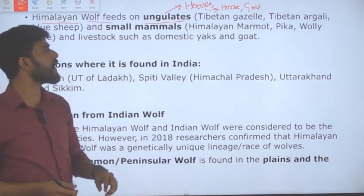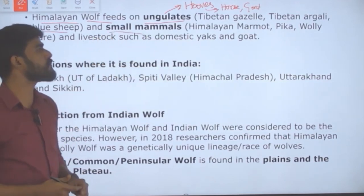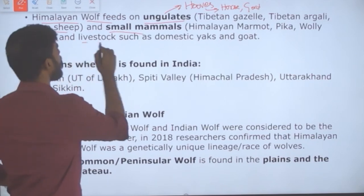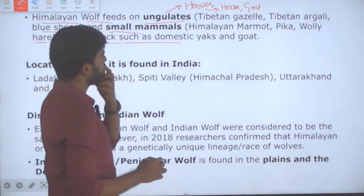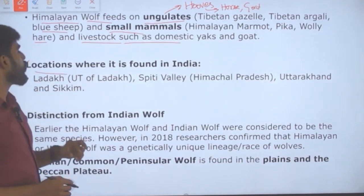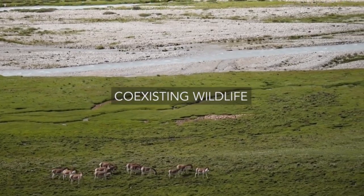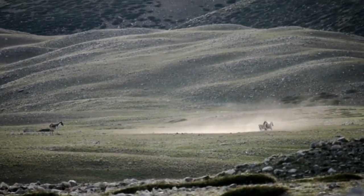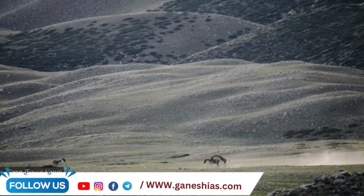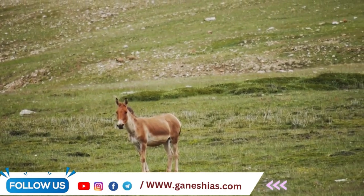These Himalayan Wolves feed on ungulates like the Tibetan gazelle, Tibetan argali, and blue sheep, and they also feed on livestock such as domestic yak and goat. In India specifically, they are found in Ladakh (the Union Territory of Ladakh), the Spiti Valley of Himachal Pradesh, Uttarakhand, and Sikkim.